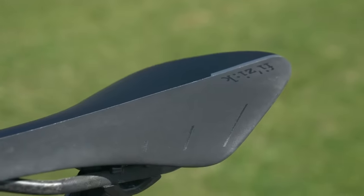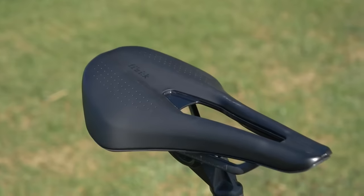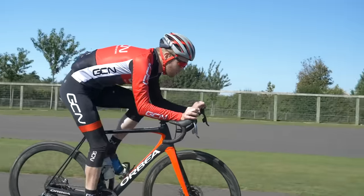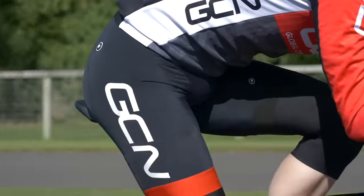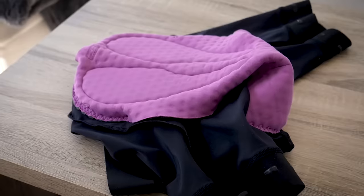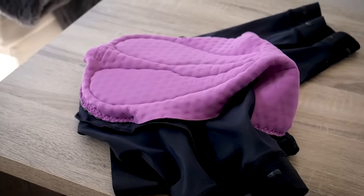Conversely, road bike saddles don't need as much padding to be comfortable. This is because the geometry of a road bike dictates that you sit on it at a different angle with a less upright back, which puts less pressure through your sit bones. They're also designed to be used in conjunction with a padded short with a nice chamois pad inside, such as these rather beautiful GCN Castelli ones available in the GCN shop.